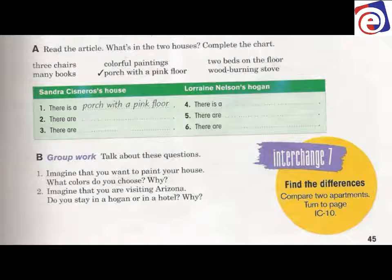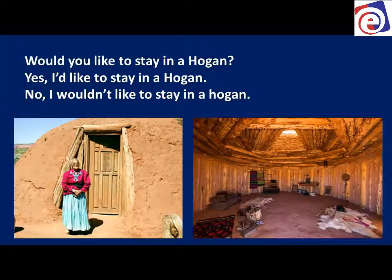Remember: 'is' is singular, 'are' is plural. So which house would you like to stay in? Would you like to stay in Ms. Cisneros' house, or would you like to stay in the Hogan? Do you want to sleep in a house with beautiful colors, books, colorful paintings, and a pink floor? Or do you want to stay in a house made of wood and mud and dirt with only three chairs and sleep on the floor? For me, I like Ms. Cisneros' house — I don't want to stay in the Hogan.